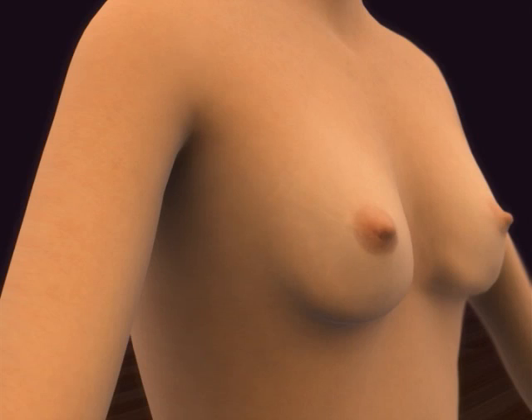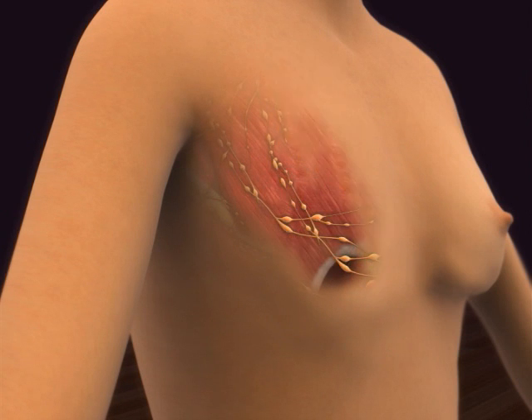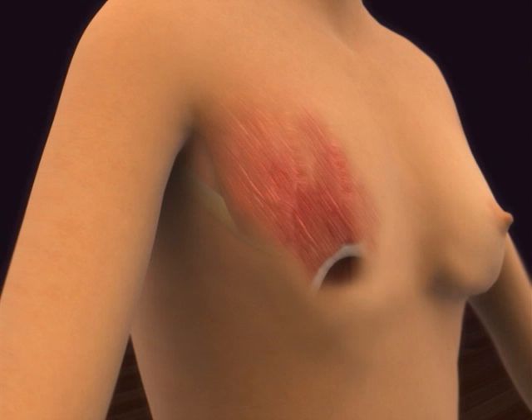Another type of surgical treatment for breast cancer is known as modified radical mastectomy. Using this technique, the surgeon removes the whole breast, and most or all of the lymph nodes under the arm. Often, the lining over the chest muscles is also removed.